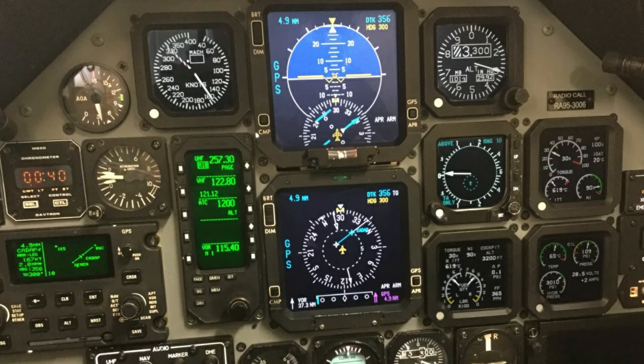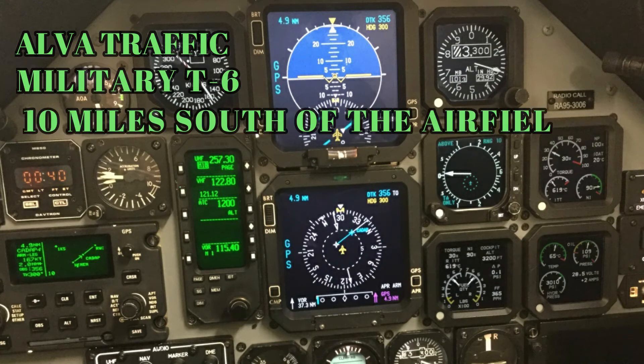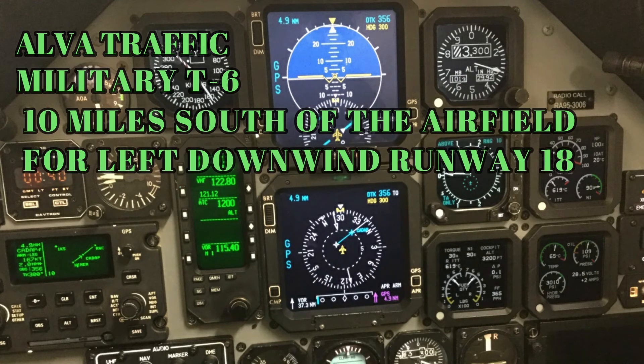This would also be a good time to do a radio call on the CTAF, which should sound something like: Alva traffic, military T-6, 10 miles south of the airfield, for the left downwind 1-8, Alva.